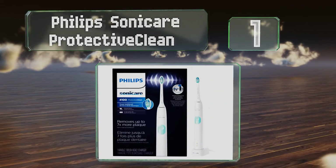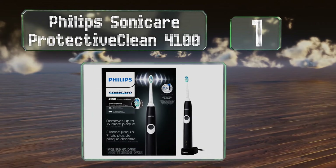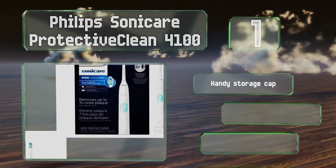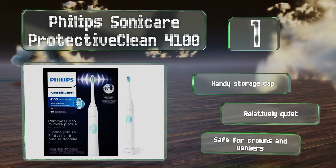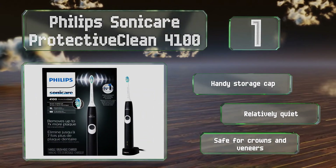Taking the top spot on our list, boasting an impressive 31,000 strokes per minute, the Philips Sonicare ProtectiveClean 4100 is seven times more effective at removing plaque than a manual brush. Lights and sounds notify you when you're applying too much pressure and also when the head needs replacing. It's equipped with a handy storage cap, is relatively quiet, and is safe for crowns and veneers.